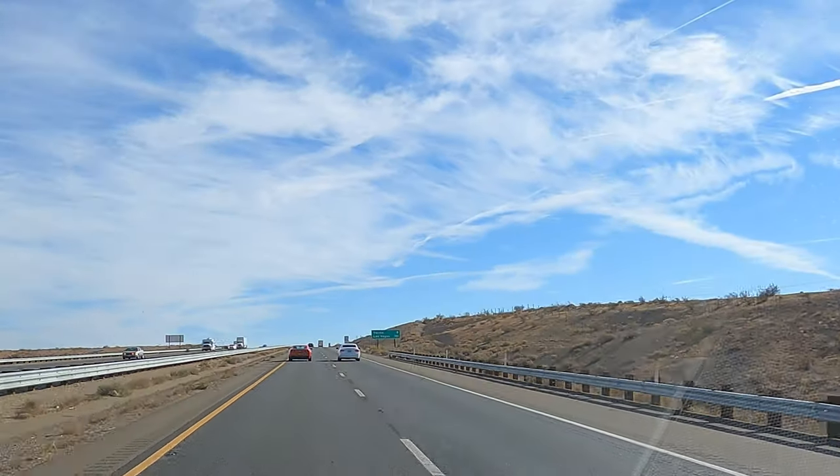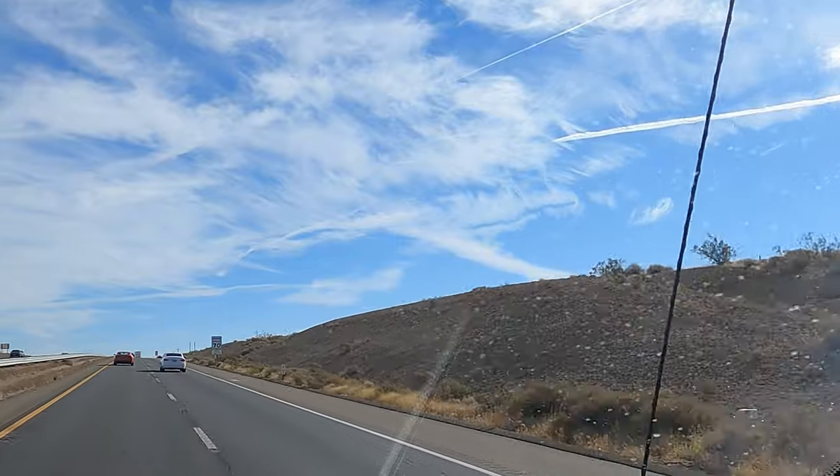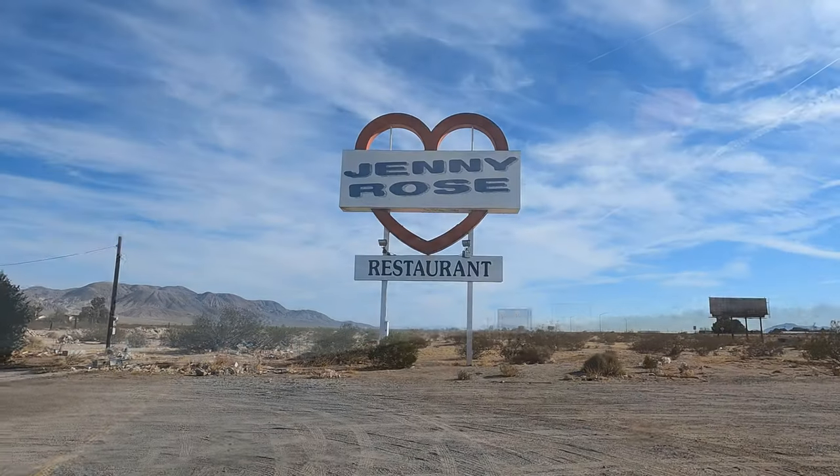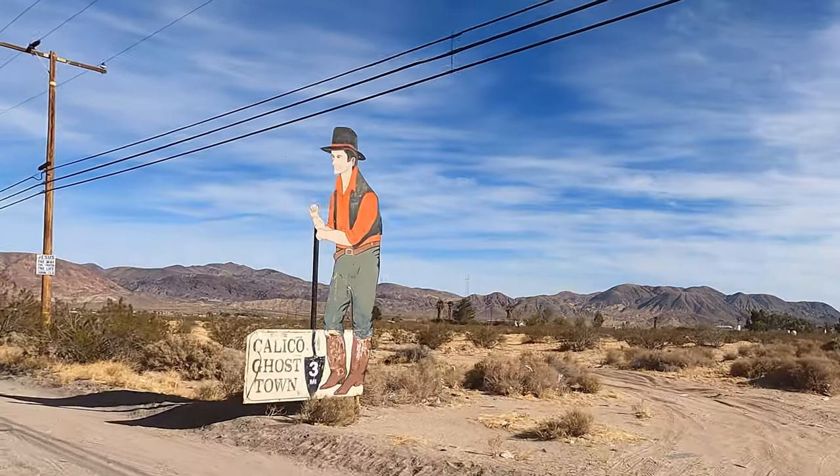Hi everyone! Chris and I have decided to hit the road and make our way to Vegas, baby! You could literally make a day trip of all the things to see on the way to Vegas without actually going into Vegas.